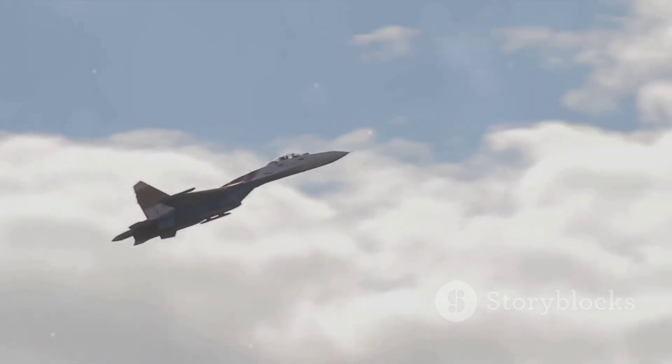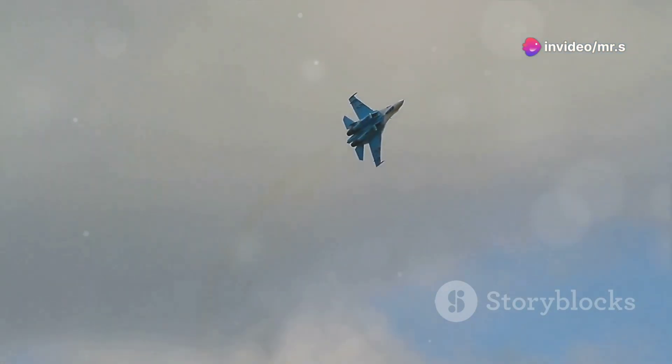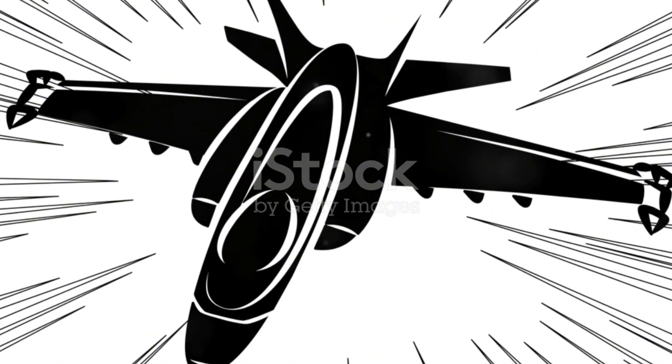Now let's talk power. The heart of the Su-35 roars with its twin Saturn AL-41F1S engines, each delivering up to 14,500 kilograms of thrust. This means not only can it reach supersonic speeds without afterburners, but it also has a thrust-to-weight ratio that allows for incredible maneuvers, including the renowned Pugachev's Cobra.